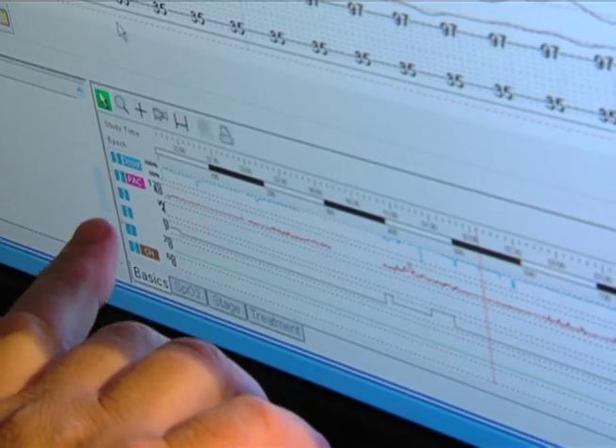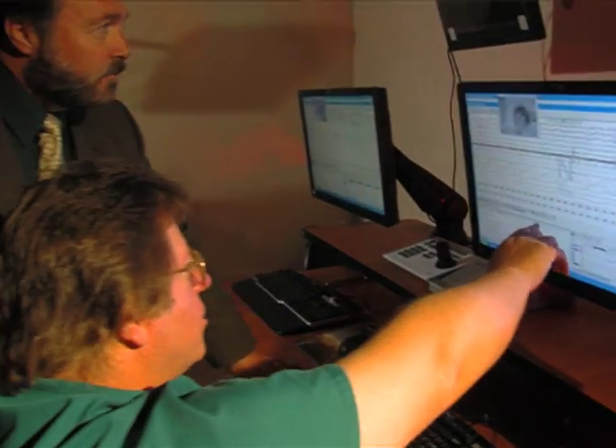With the electroencephalogram, we are recording the electrical activity of the brain. Patients that have seizures, epilepsy, possible brain tumors, strokes — anything with that diagnosis — these are the procedures that will diagnose that.